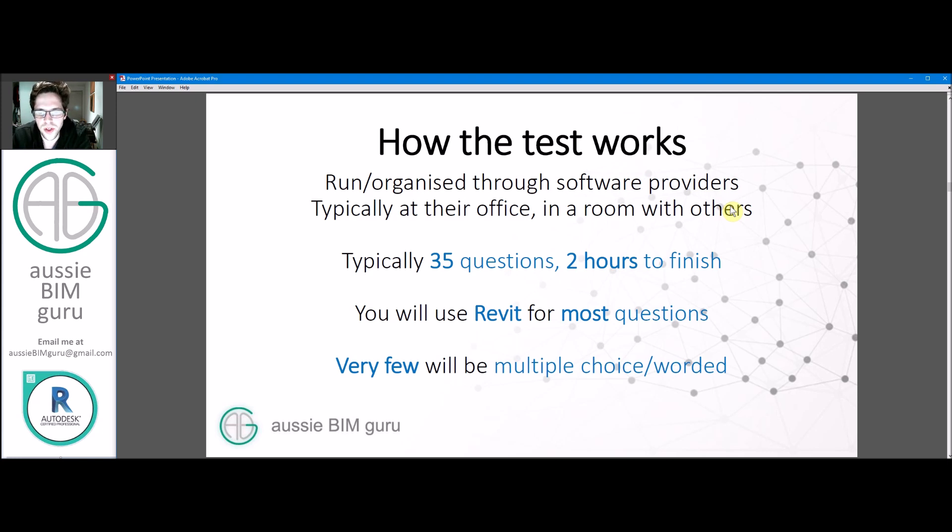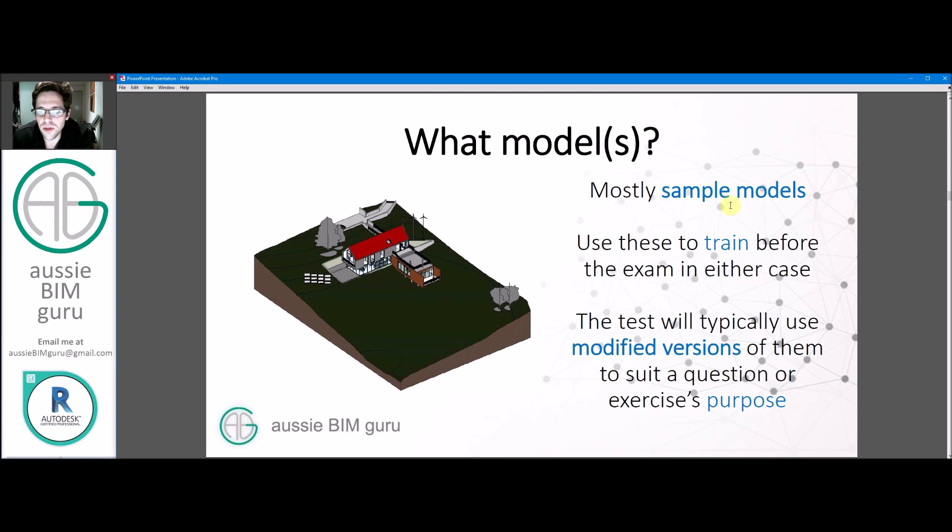Very few of the questions will be multiple choice or worded — in my test only two were, but you get different questions every time so there's no guarantee. What models will they use? Typically expect sample models, which is probably what most questions are based on — use these to train before the exam. The test usually uses modified versions of these models to suit questions or exercises with a purpose, and they're usually named after the type of exercise you're running through.